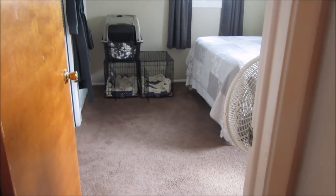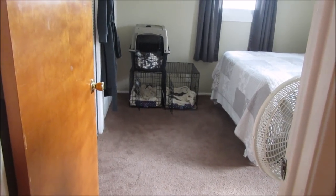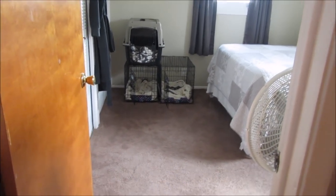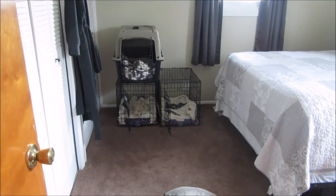Today I wanted to do a quick video answering another one of my more frequent questions, and that is the brand and size of the dog crates that we use.